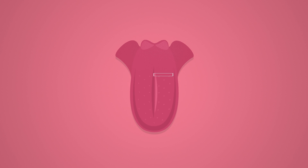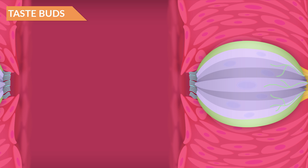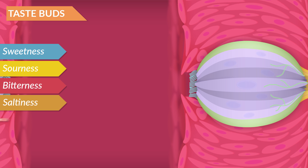Let's take a closer look at your tongue and examine the science behind how we are able to taste. It is commonly known that our taste sensations are grouped into sweetness, sourness, bitterness, saltiness, and umami.